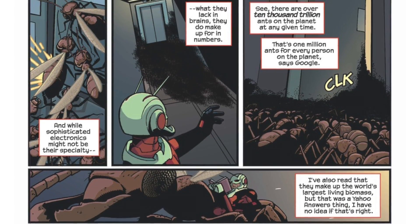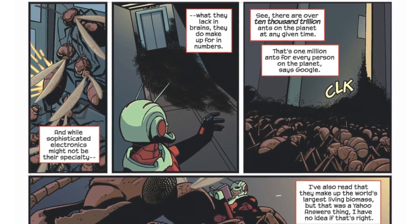If I were Hank Pym and I wanted to imagine a new way of making a suit that would regulate my size so I could shrink if I really had to, I would probably focus more on these epigenetic mechanisms that regulate size as opposed to Pym particles.